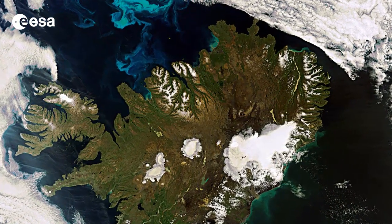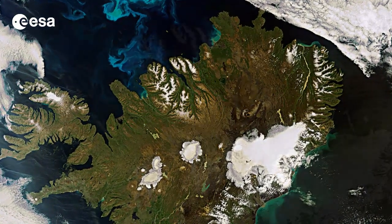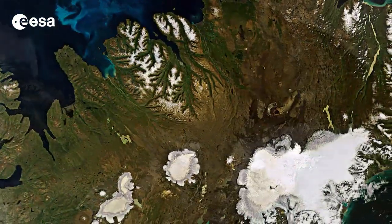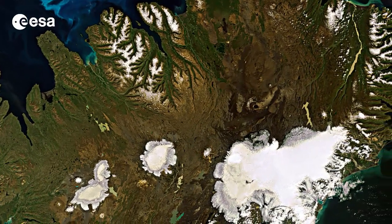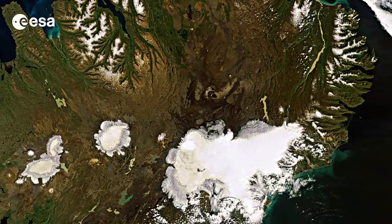Located in the North Atlantic Ocean, east of Greenland, and immediately south of the Arctic Circle, Iceland is the westernmost European nation and has more land covered by glaciers than the whole of continental Europe.